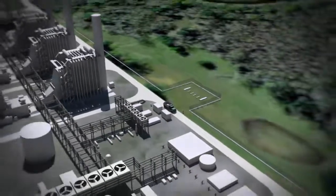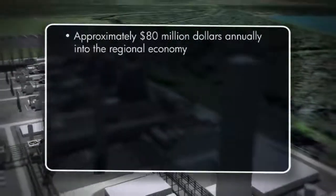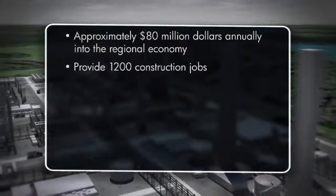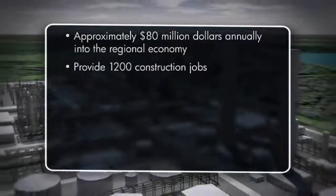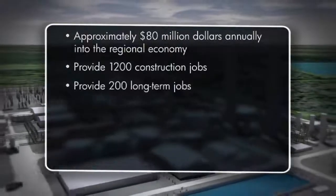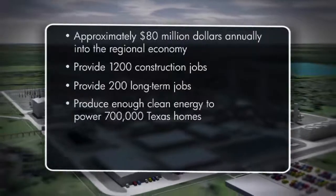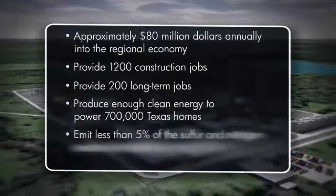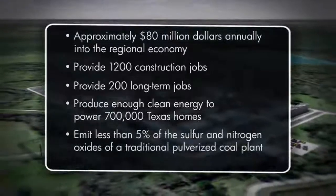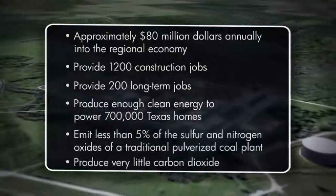This amazing energy facility would inject approximately $80 million annually into the regional economy. It would provide an average of 1,200 jobs during its five-year construction and around 200 long-term jobs. Sweeney gasification would produce enough clean energy to power 700,000 Texas homes. The plant is expected to emit less than 5% of the sulfur and nitrogen oxides of a traditional pulverized coal plant, while producing very little carbon dioxide.